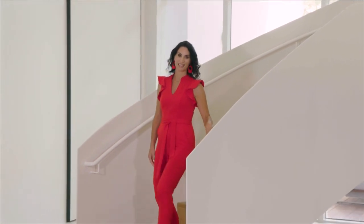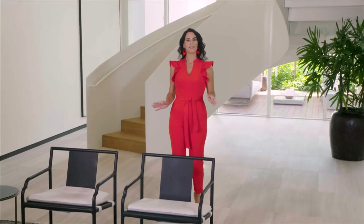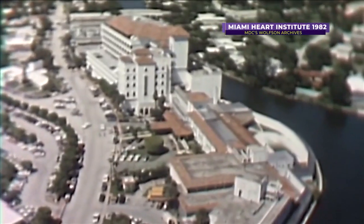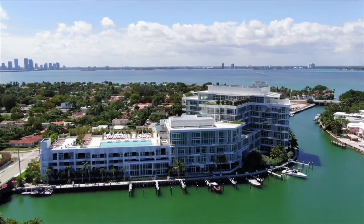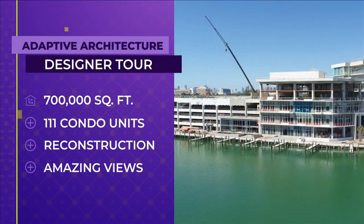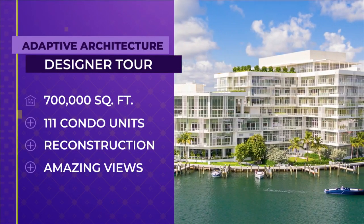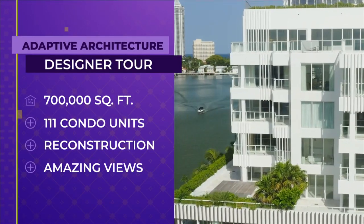Welcome to SoFlo Home Project. I'm Elena Capra. Today we're exploring a truly amazing South Florida property. It's the site of the King Cole Hotel, built in 1925, which later became the Miami Heart Institute and now begins its third life as the Ritz-Carlton Residences, Miami Beach. The developers decided against knocking it down and pulled out all the stops to adapt the use of this structure. This 700,000 square foot enclosed pre-existing medical structure was turned into 111 condo units through creative design solutions and radical reconstruction. Balconies were added to every unit for residents to enjoy the amazing views.